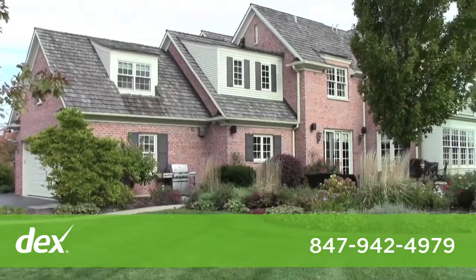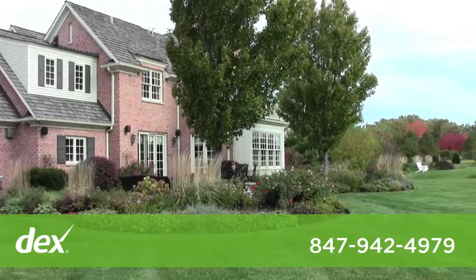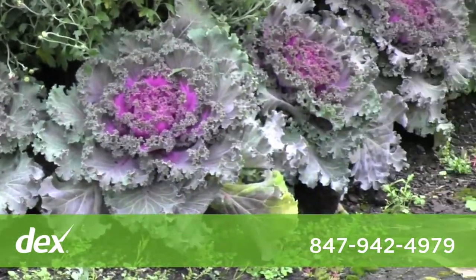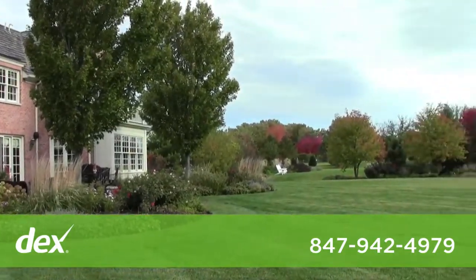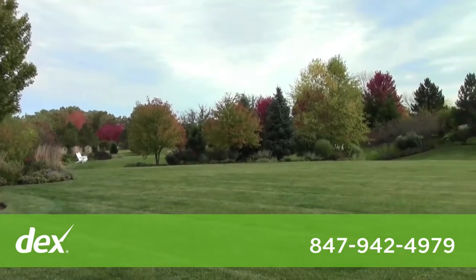What brought the client and I together on this particular project was their desire for a striking perennial garden. This property also features a long evergreen screen that protects the client from sound, cars, and sort of visual clutter.